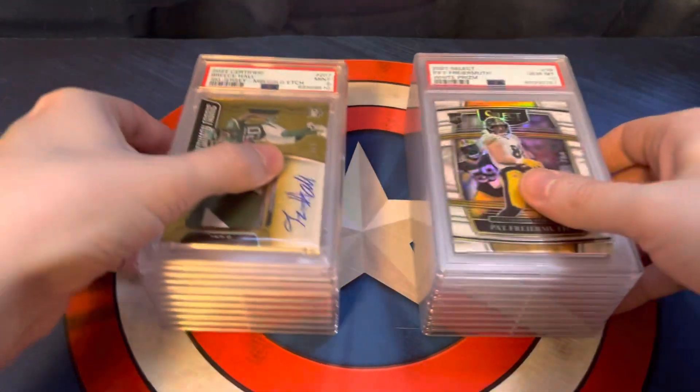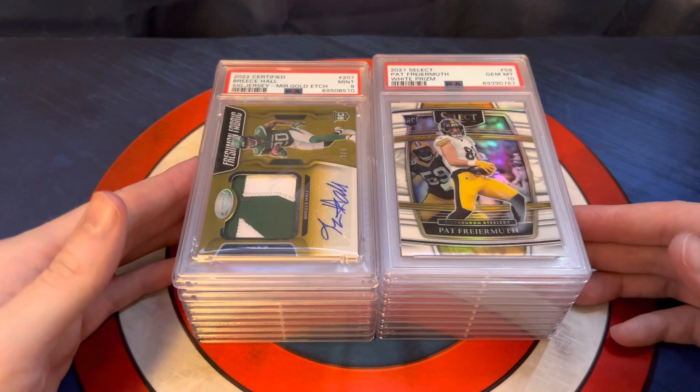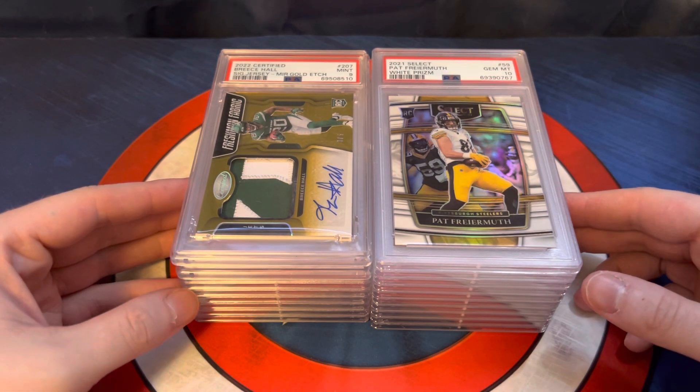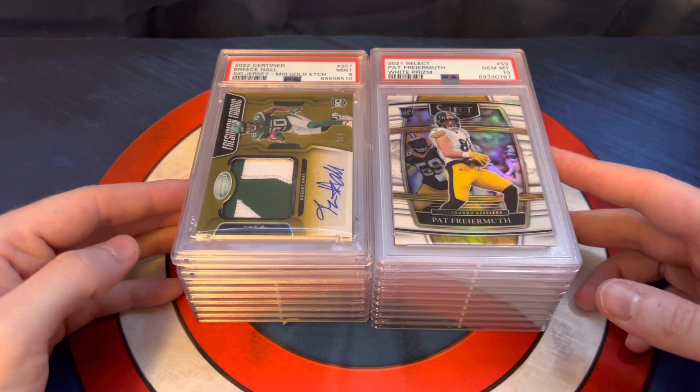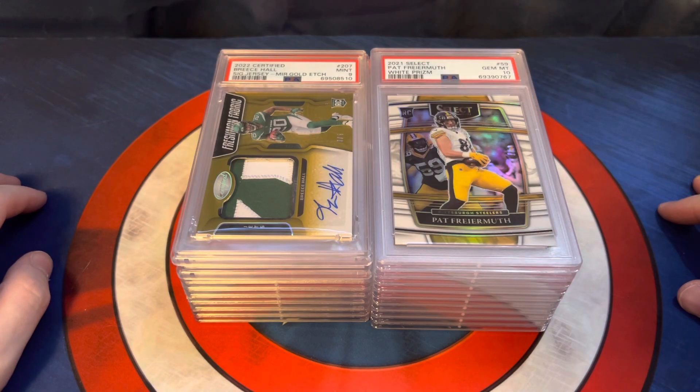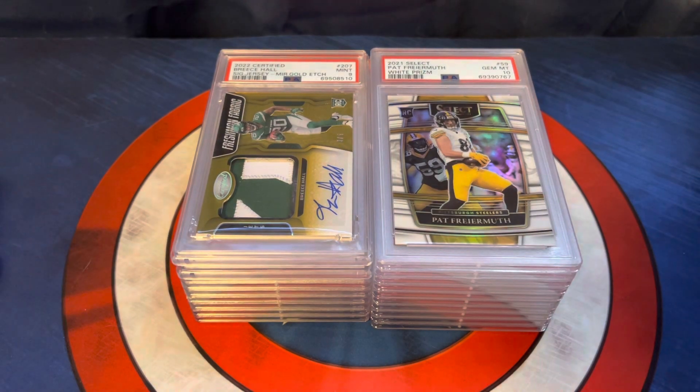So comparing the two stacks — even though those two cards on top are thick — I think we scored more 10s than not 10s, and we got at least 9s on everything. No 8s, so that's definitely a good turnaround. Let me know what you guys think. Thank you for watching, and we'll catch you in the next one.